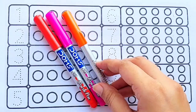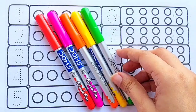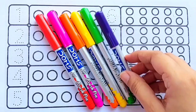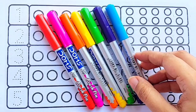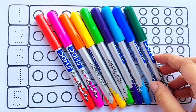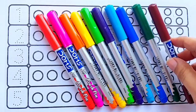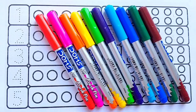Orange color, yellow color, light green color, purple color, sky blue color, blue color, green color, brown color. Let's fill the colors!